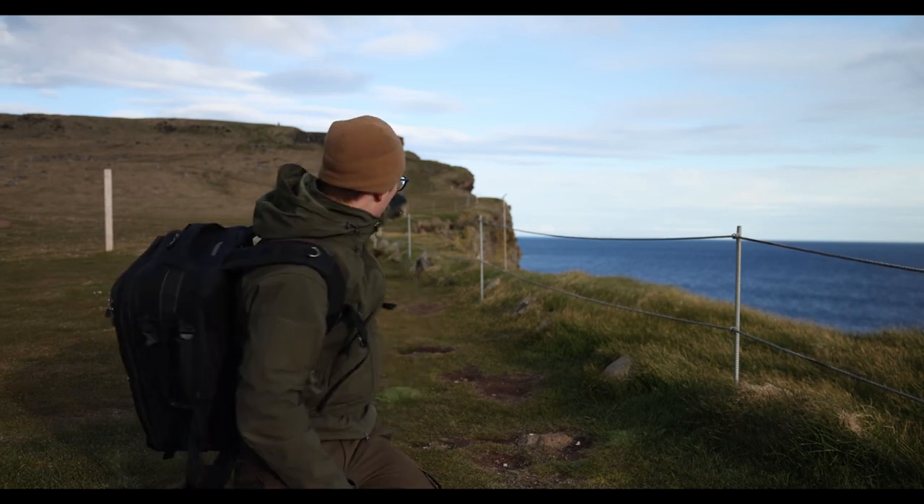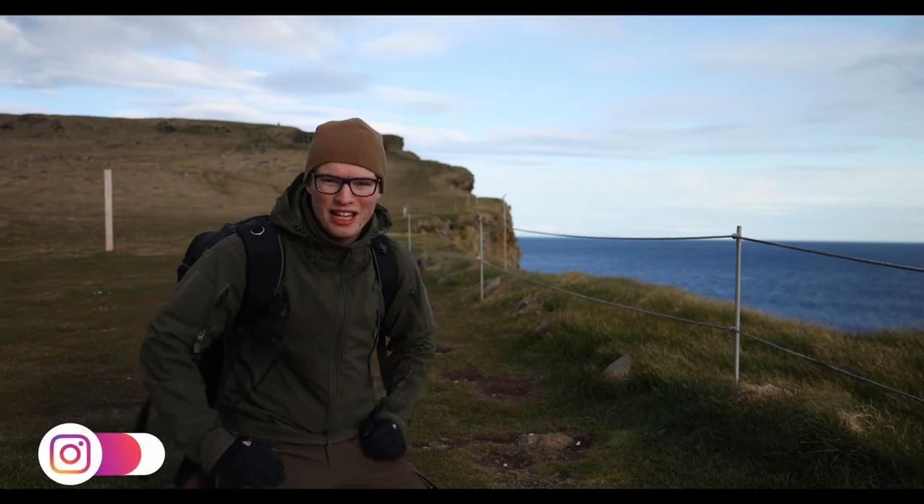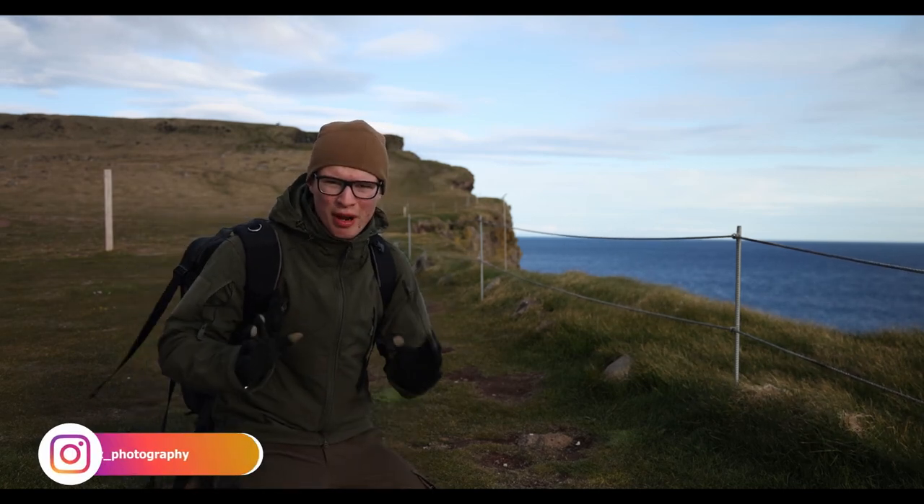They're just over there, where those people are. One just landed over here — amazing. They're just by the car park.